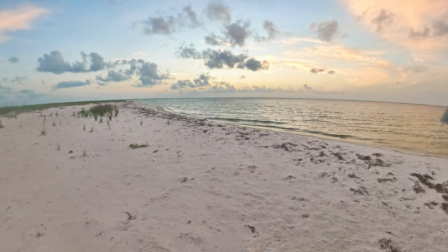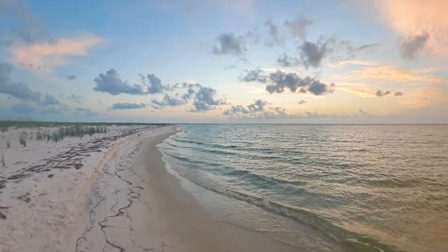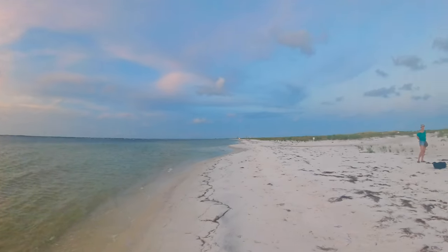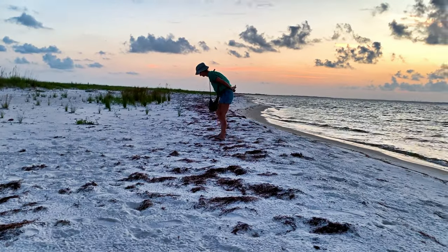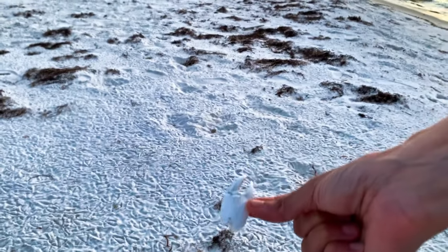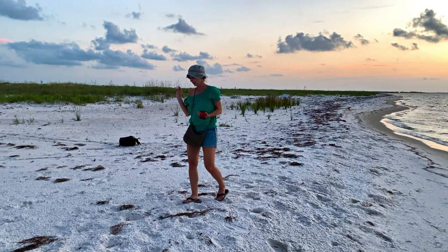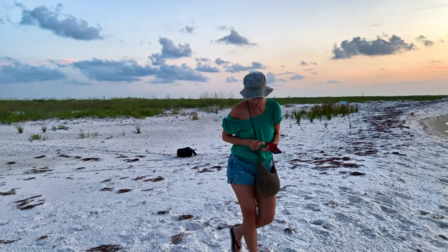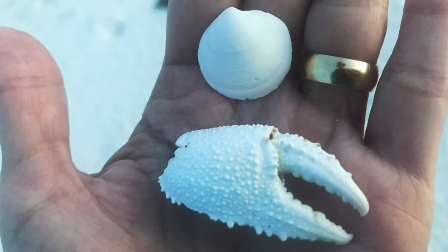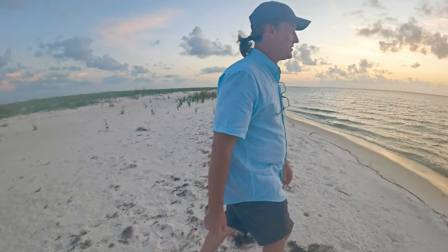It's amazing out here on the beach. There are bird prints everywhere — trying to follow those tracks. There's a ghost crab claw over here. I asked Shannon, politely, not to talk and to follow me with the camera so I could get this good beach shot.